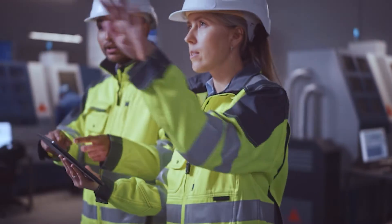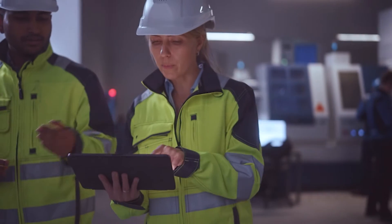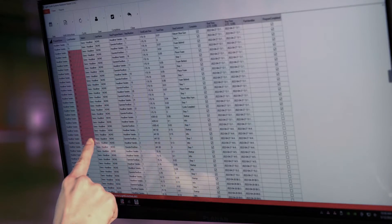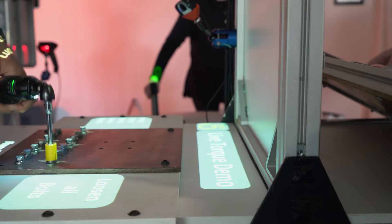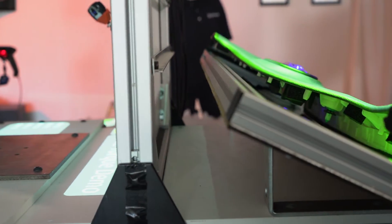Data is the center of everything. It drives our decisions, our factories, and our world. Today's manufacturers try to collect every data point with automation, but they miss the most important figures — our people.